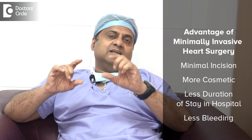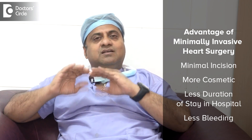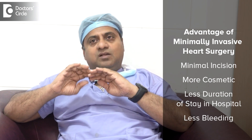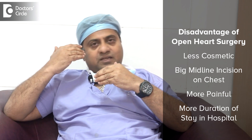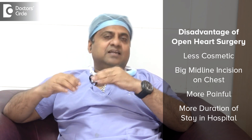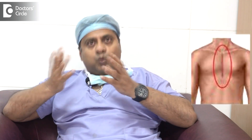The advantage of minimally invasive surgery is a smaller incision — more cosmetic, less hospital stay, less bleeding, and less pain. In open-heart surgery, the downside is a big midline incision on the chest, more pain, and more hospital stay — more than seven to ten days.